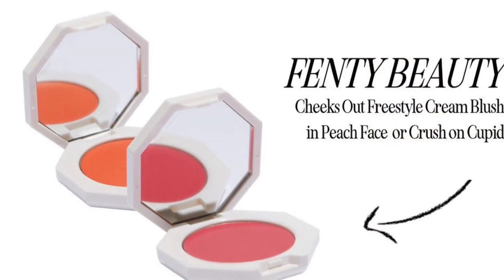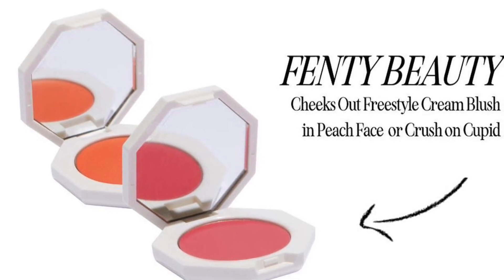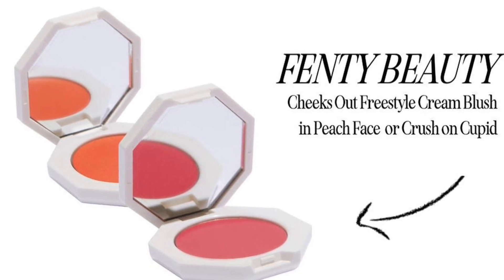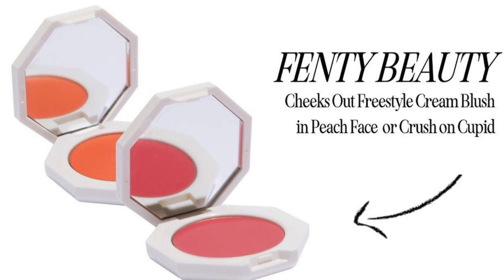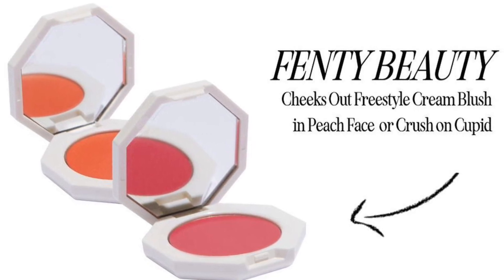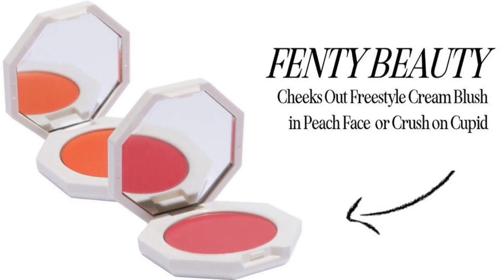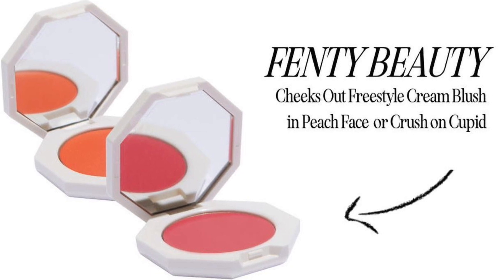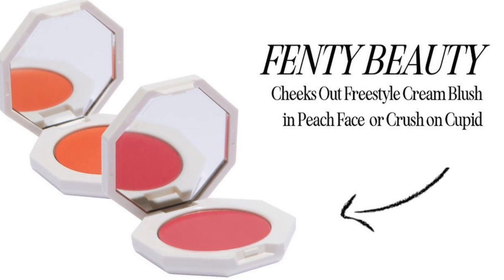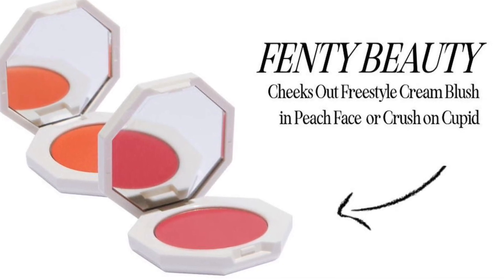The last item is also from Fenty Beauty — the Cheeks Out Freestyle Cream Blush in Peach Face or Crush and Cupid, retailing for $26. A beautiful cream blush and summertime makeup go hand-in-hand. Adding this natural-looking, sweat and water-resistant must-have to your box is the easy choice — the hard part is deciding which color. I think out of those, I would pick up the liquid highlighter from Fenty. What would you pick? Let me know in the comments down below.